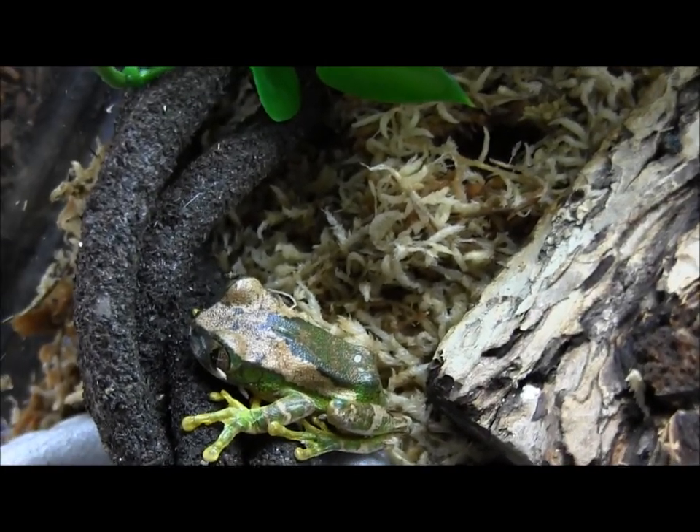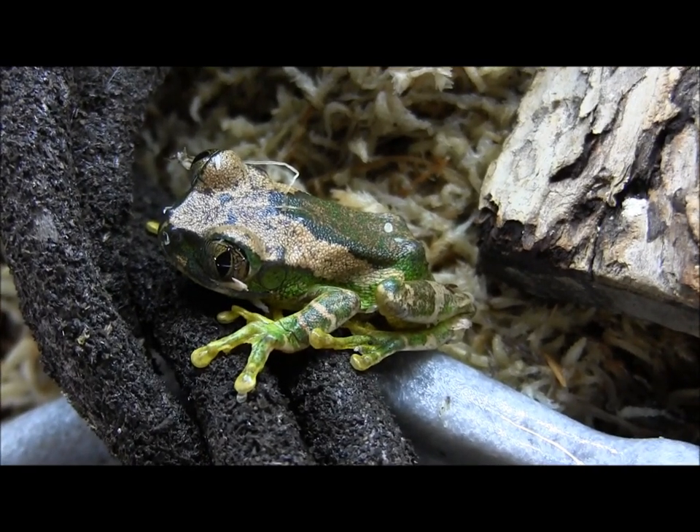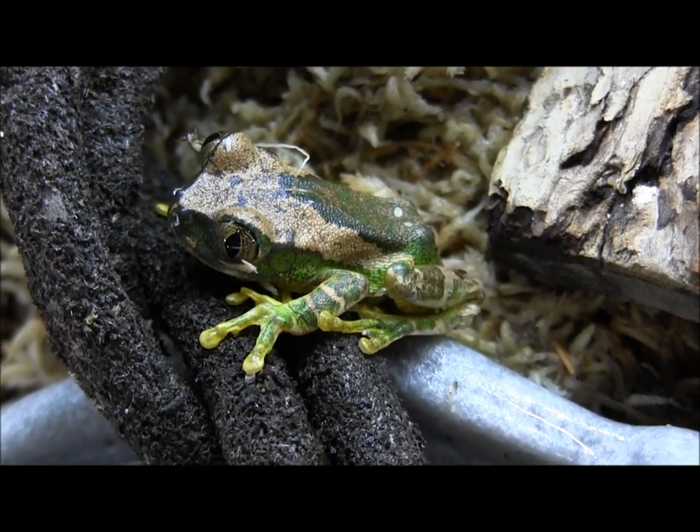Minimal handling — honestly if you can avoid handling them at all, do so. They can tolerate very occasional handling, but like any other frog their skin is porous, so you don't want to hold them too much, and you definitely want to make sure you wash your hands first.